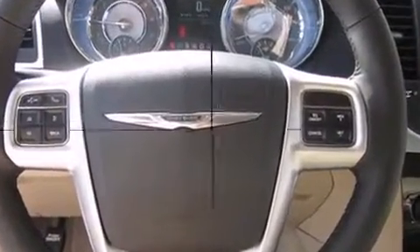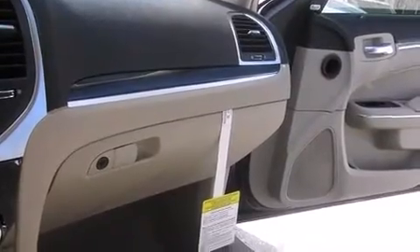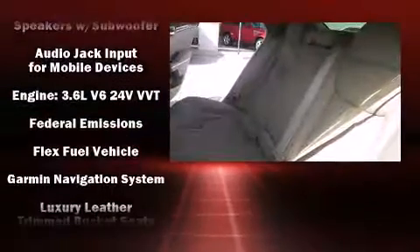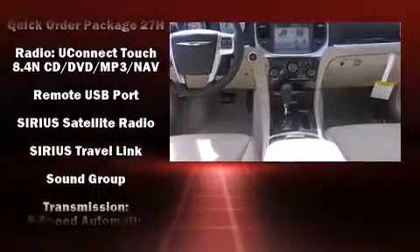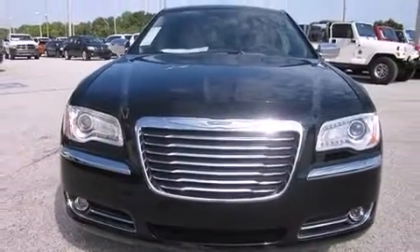Chrysler ensures the safety and security of its passengers with equipment such as dual front impact airbags, head curtain airbags, traction control, brake assist, anti-whiplash front head restraint, ignition disabling, and four-wheel disc brakes with ABS. This car was designed with safety in mind, allowing you to drive with even greater assurance.